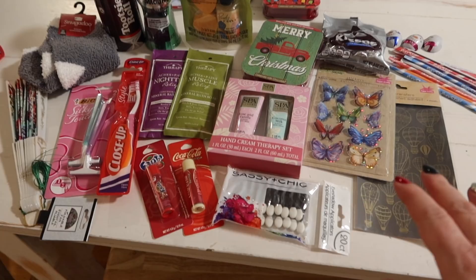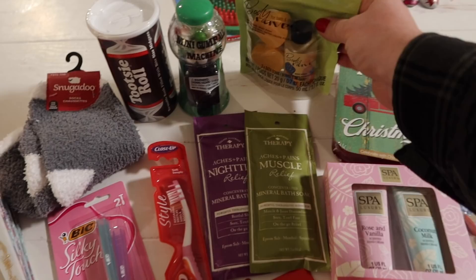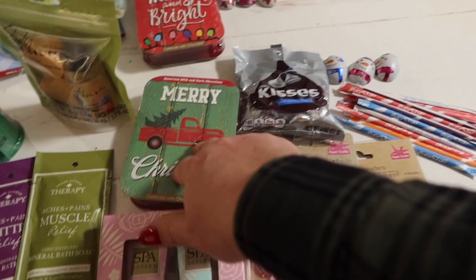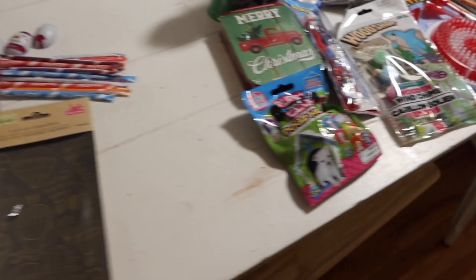This is for Naomi. She is 15. I just find it so easy to get stuff for girls. So I got her some socks, a beautiful fan, some razors, toothbrush, Tootsie Roll bank, gumball machine, some bubble bath goodies, some more bath soaks, just some fun lip glosses, eye shadow applicators, some lotion, chocolate, chocolate, chocolate, pixie sticks. And I thought these stickers were really unique — they have beautiful craft things there. And she does all kinds of art — beautiful 3D looking butterflies that pop up. So that's for her.